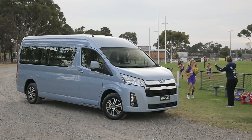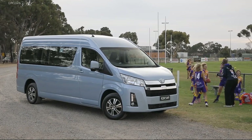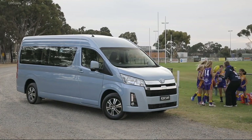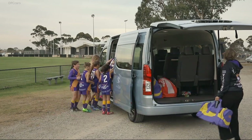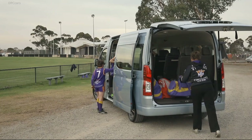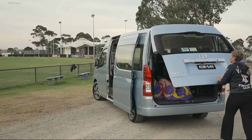Toyota has launched an all-new Hi-Ace range of vans that delivers vast improvements in driver comfort, performance, safety, and functionality. Sitting on a substantially longer and wider all-new platform, the new Hi-Ace combines efficient new turbo diesel and V6 petrol engines that deliver more power, refinement, and drivability.